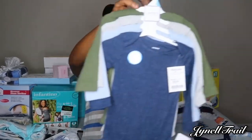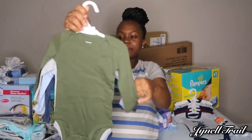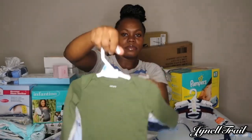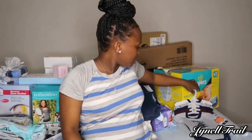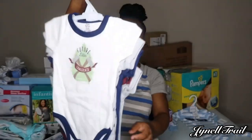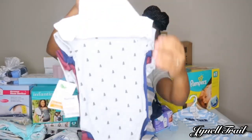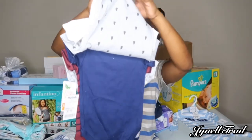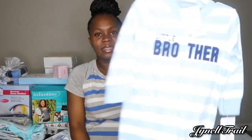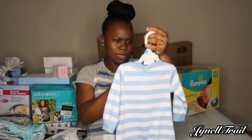We got some long sleeve ones as well — these are just some plain ones that you can pair with any bottom. Then we have these cute ones, and also this little one that says 'Little Brother' — we got this in size six months.